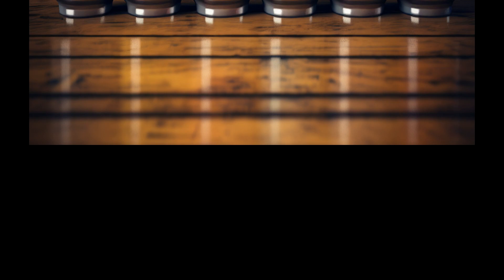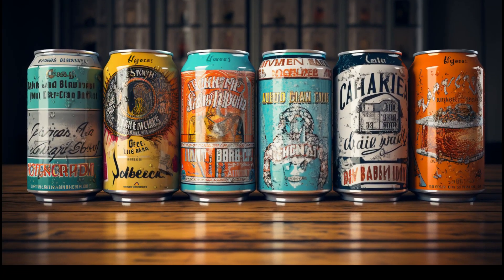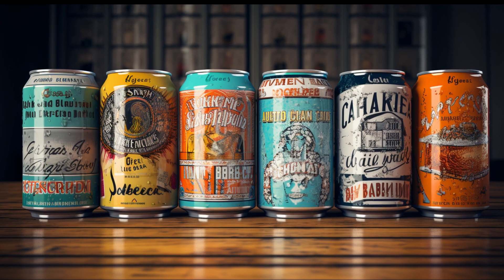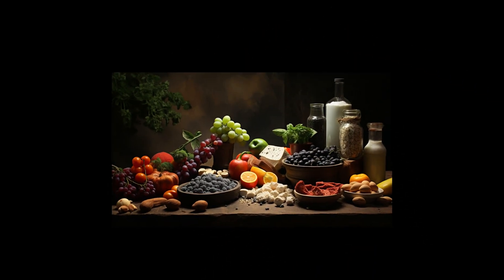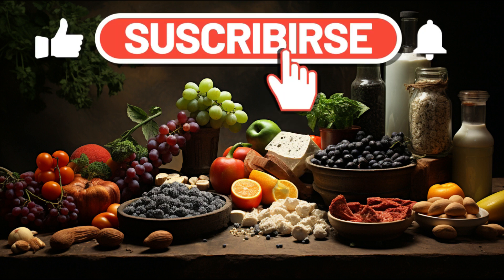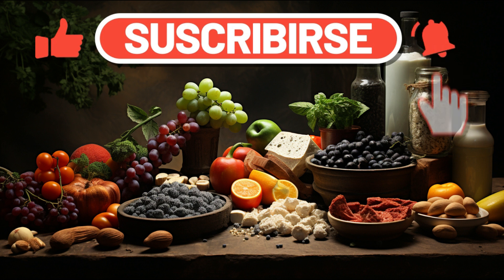And there you have it, folks. Ten fascinating facts about infant formula powder. If you found this video informative and entertaining, be sure to give us a thumbs up and share it with your friends and family. Got any other baby nutrition topics you want us to cover? Drop us a comment below. We'd love to hear from you. Remember to subscribe and hit that notification bell so you won't miss our next video. Until next time, take care.